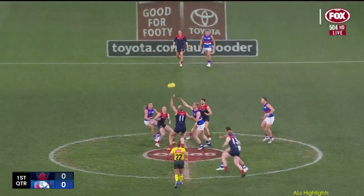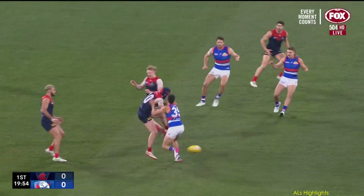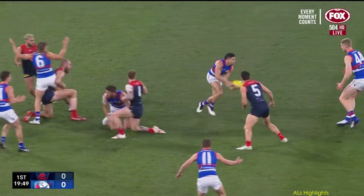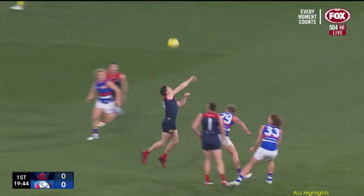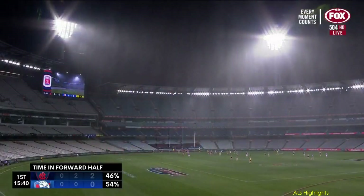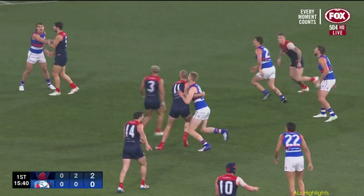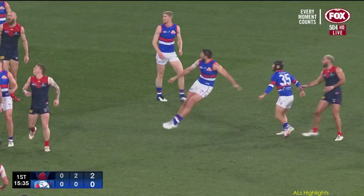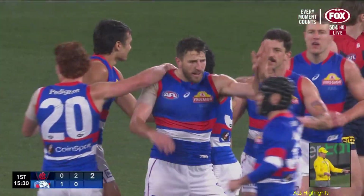Let's get it started. Angus Brayshaw comes off the line, nice clean pickup, unable to impact by foot. There might be a push in the back — advantage paid, going English's way. He'll go inside 50. Lever in the air, Langdon at ground level — going to be a tough night. English engages with Gorn, Daniel did well to bottom Pally around on the left. Sensational stoppage work for the Dogs.